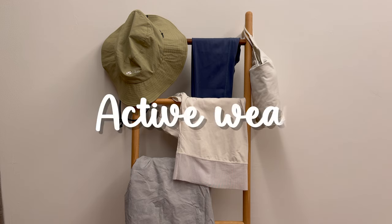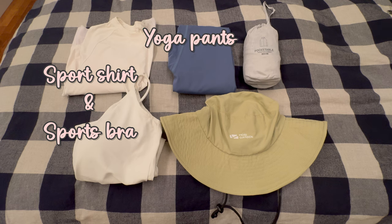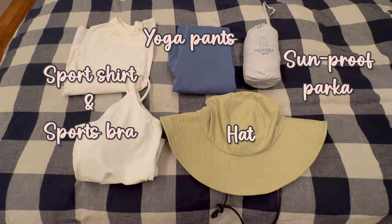Now let's transition to active wear. All I need is a sports shirt, a pair of yoga pants, a hat and a sunproof parka.